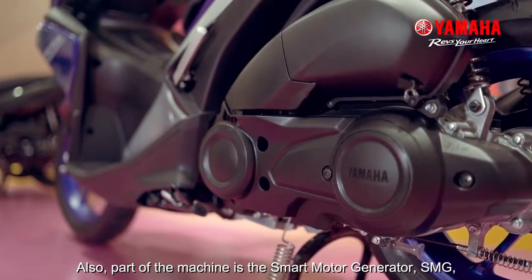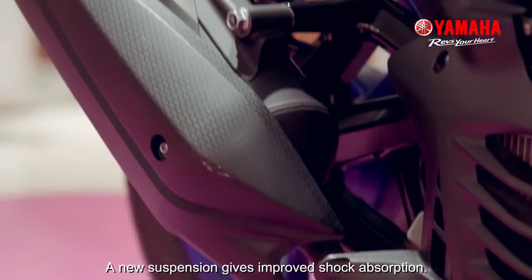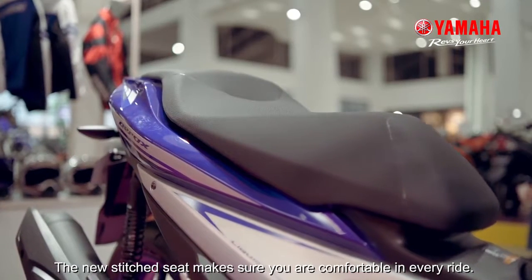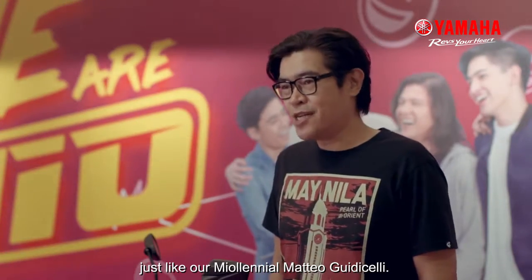Part of the machine is a Smart Motor Generator, a mechanism that silently starts your engine without the need for a starting motor. New suspension gives improved shock absorption. The new stitched seat makes sure you are comfortable in every ride. The Mio Aerox 155 is great for those who have an active lifestyle, just like our millennial Matteo Gudicelli.